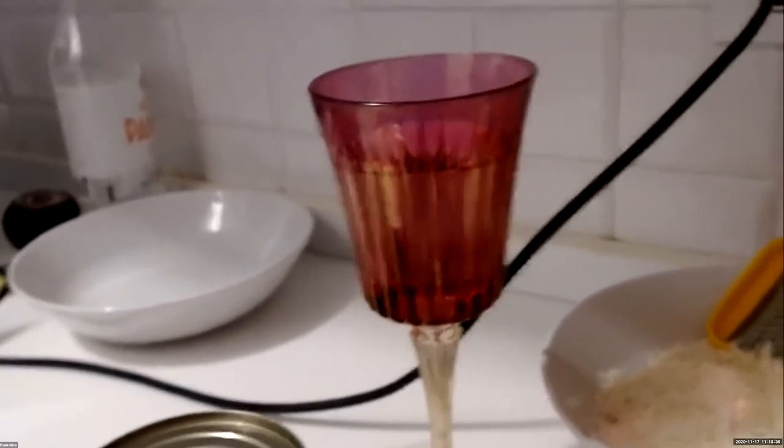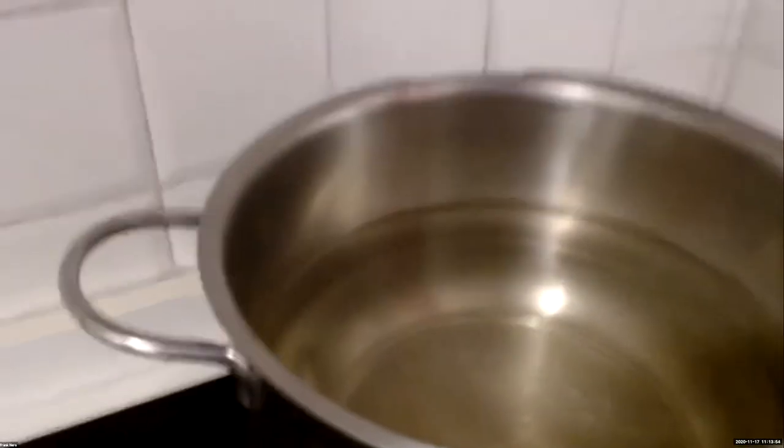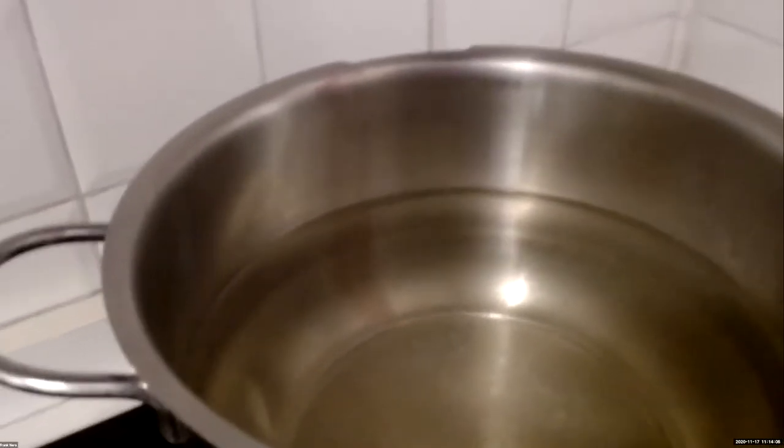Those are our basic ingredients. Before we get into more, get your pot ready for boiling the pasta — fill it about two-thirds of the way with water. This stove takes a long time, so I had it pre-boiling a bit. I'm going to put it on high now, because by the time we finish all the preparation, we want to make sure our pasta water is boiling.